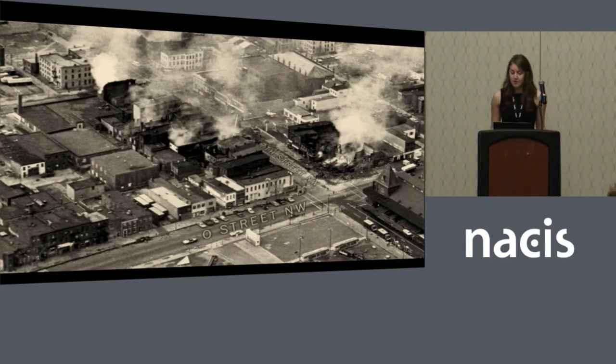Following the news of Reverend Martin Luther King Jr.'s assassination on April 4th, 1968, rioting exploded throughout Washington, D.C., leaving 13 dead and more than 900 businesses damaged. For the 50th anniversary of the riots and Martin Luther King Jr.'s death, the Washington Post mapped the extent of the rioting throughout the city, plotting data compiled from declassified Secret Service reports and archival city planning documents.